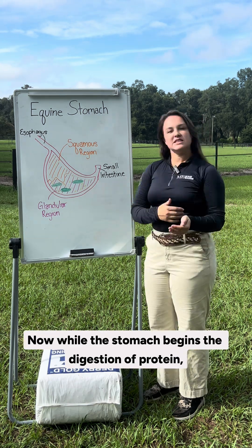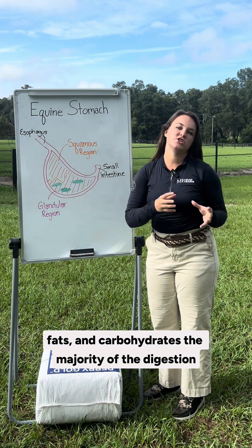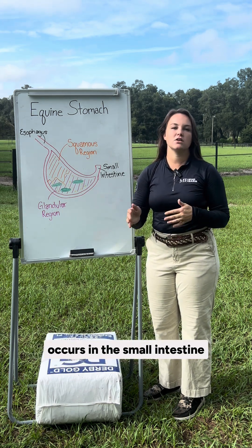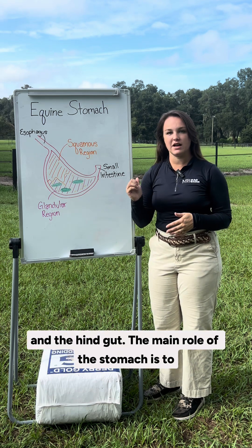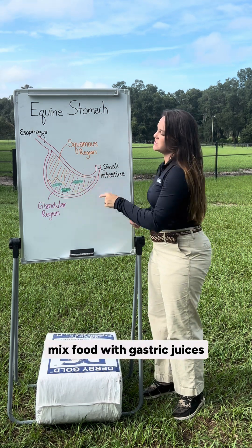While the stomach begins the digestion of protein, fats, and carbohydrates, the majority of the digestion and absorption of these nutrients occurs in the small intestine and the hindgut. The main role of the stomach is to mix food with gastric juices and enzymes.